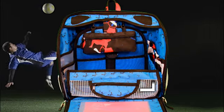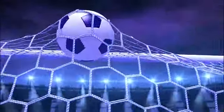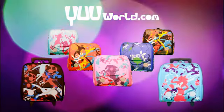Visit uworld.com and score this Christmas with a U-Bag. U — there's a whole world in there.